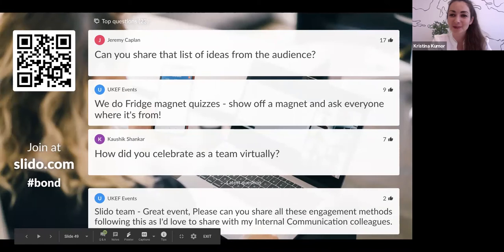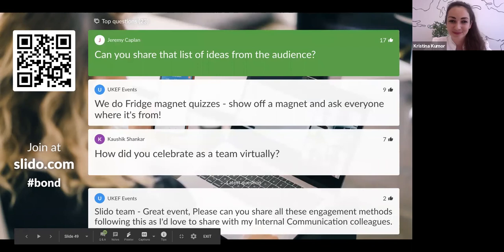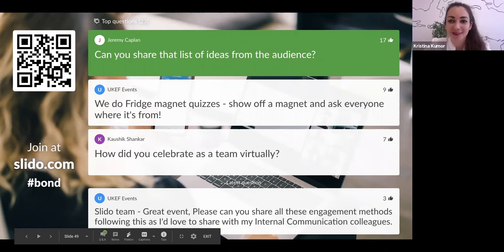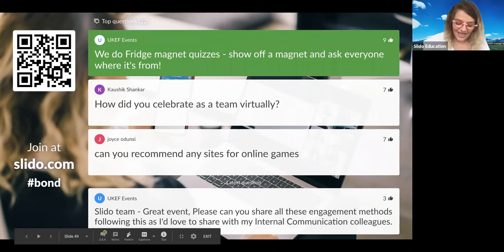First question from Jeremy: can you share that list of ideas from the audience? Definitely — we will be sending an email after this webinar. I think it's a very interesting list and I'm sure the majority of you would love to see those ideas. UKES events are sharing a great one: we do fridge magnet quizzes — show off a magnet and ask everyone where it's from. I love that one, that's a beautiful one.